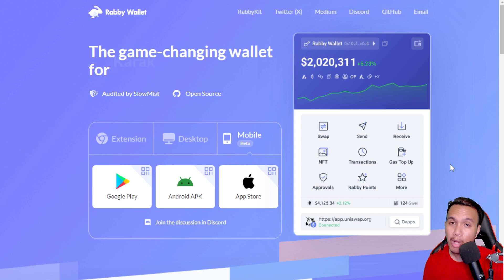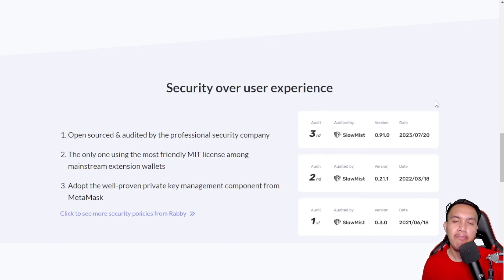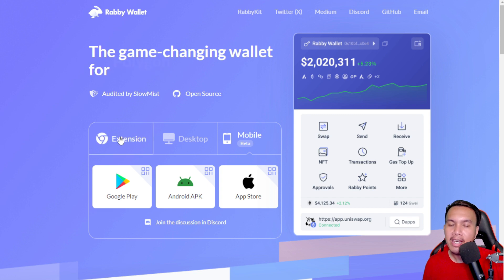I mostly use MetaMask for participating in multiple airdrops, but because of the lack of security measures in MetaMask, it was still prone to getting sniffed or manually or automatically drained. So I am not using MetaMask anymore — instead I'm using Rabby Wallet. I didn't create a new account; I simply linked or binded my existing MetaMask to my Rabby Wallet. Rabby offers a smooth multi-chain experience, prioritizes security over user experience, has integrated 92 chains, and supports multiple signing modes.